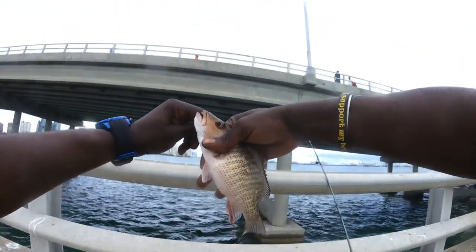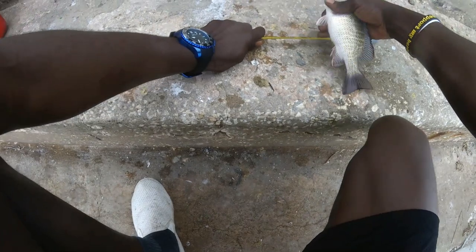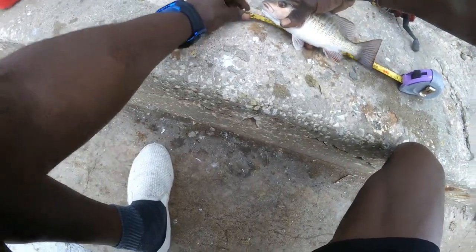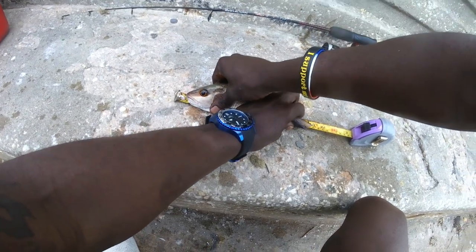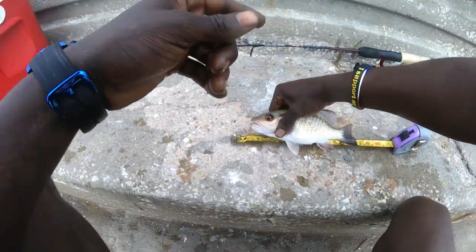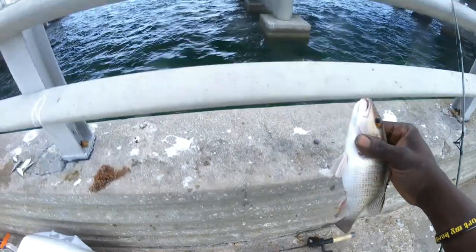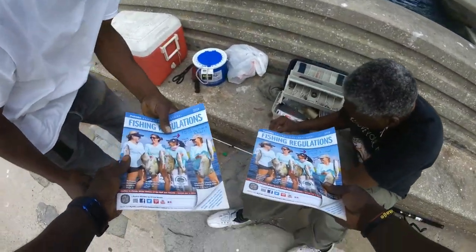Check that out, guys. Let's get him measured up. I think he goes... let's see, guys, he might go. He doesn't go. Don't worry about it, guys. The next one will go. This is the rules in the red, so just in case y'all need those.